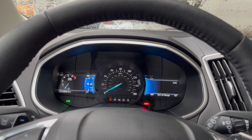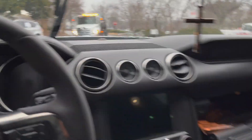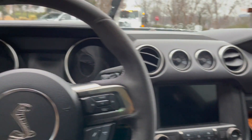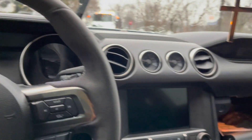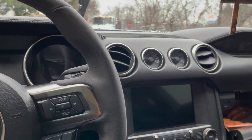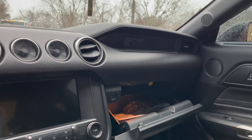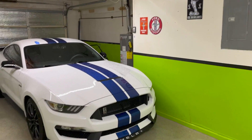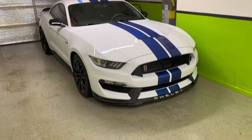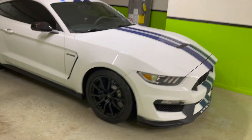Two weeks later but we're back in the car finally. We're going to be careful driving back home since it's raining. Yeah, I'm just excited to have the car back — let's get back home safely. Home sweet home, Shelby is finally back. It feels so good to have the car back in the garage.